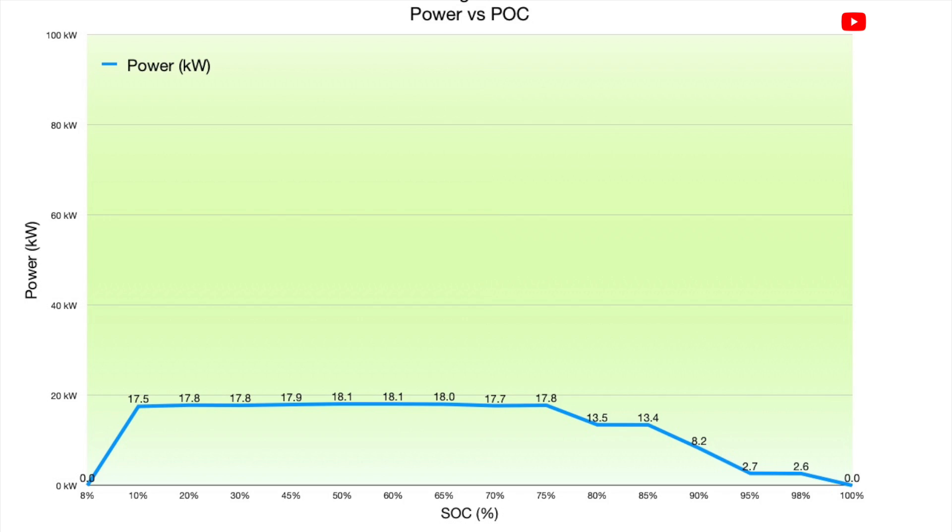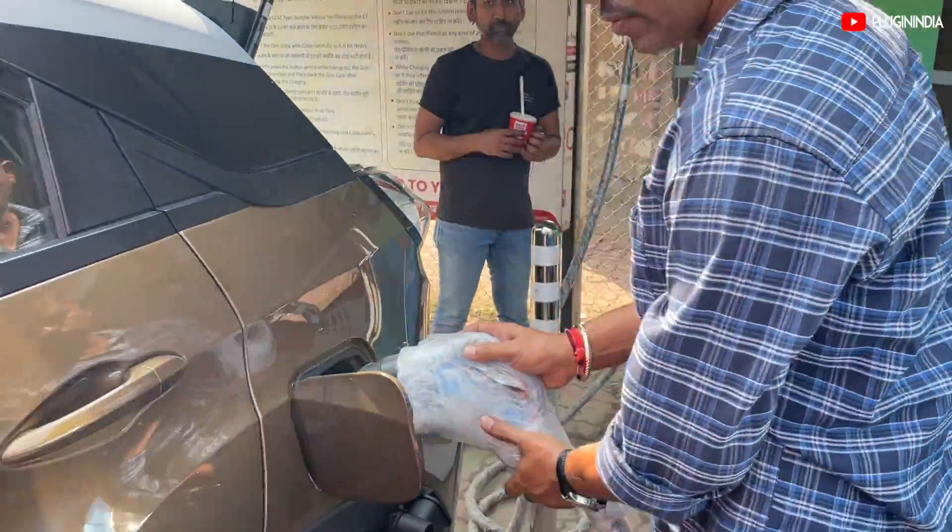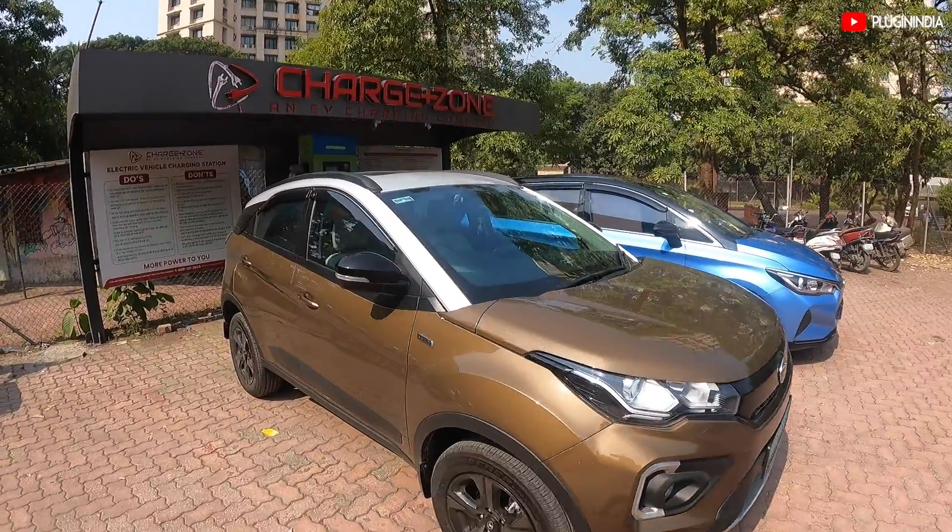Many of you may be wondering: why not charge faster? Why not charge at 30kW or 60kW to achieve faster charging times? The answer boils down to one thing — protecting the battery pack.